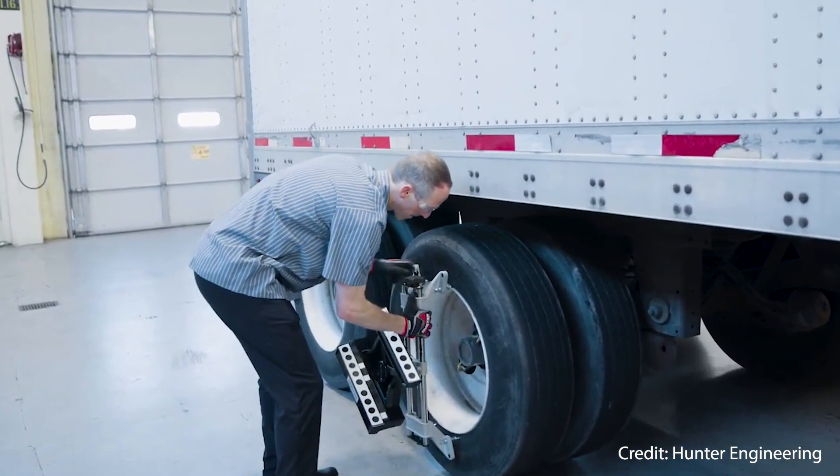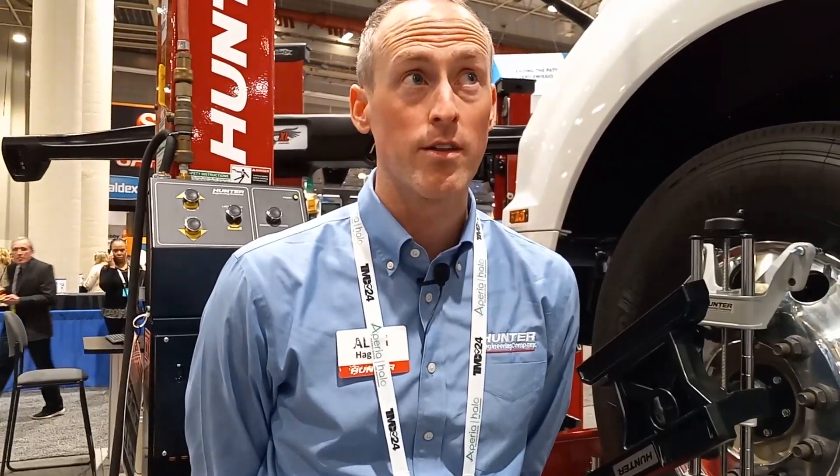We have plenty of other customers too that are doing 10 to 15 alignments a day based on their shops and the number of trucks coming in day in and day out.